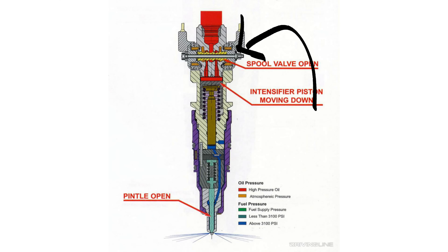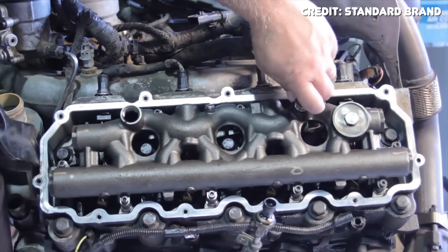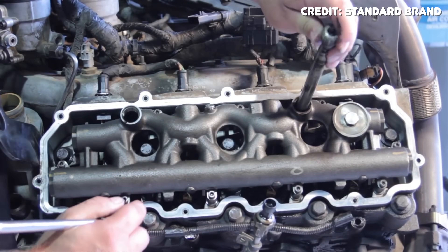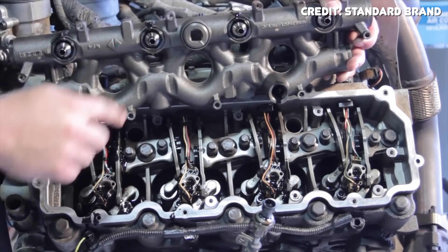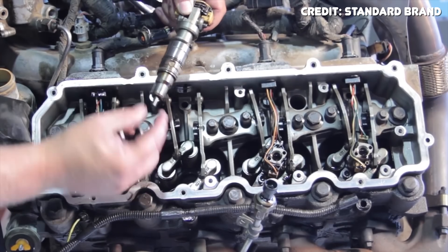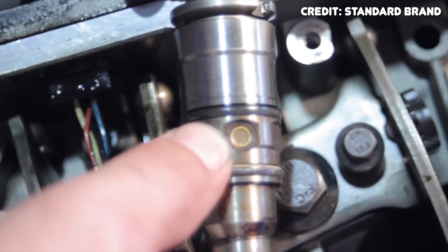That leads to the next major issue: the HEUI injectors themselves. They have a spool valve inside, and when oil breaks down and gets gunked up, it clogs that spool valve, causing significantly worse fuel atomization and irregular injection events. Left too long, it can permanently kill the injectors. The fix is using oil additives to slow or prevent oil breakdown, and replacing your oil on schedule to prevent sludge from building up in the spool valves.